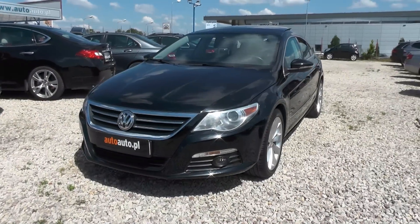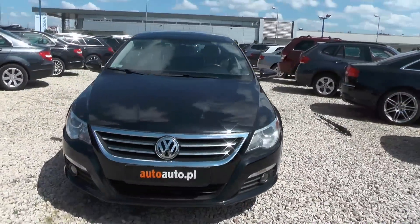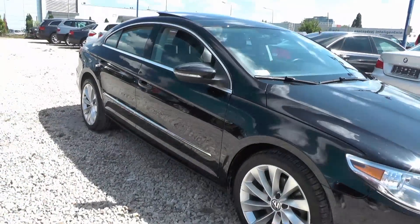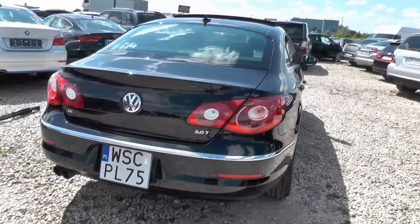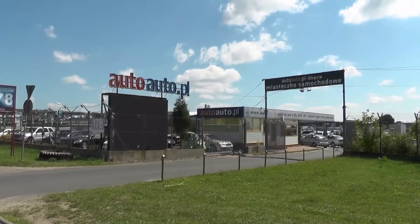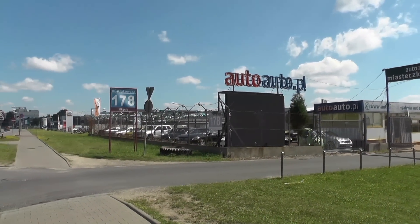Hi, today I'll do the video of this 2012 Volkswagen Passat CC, which stands for Comfort Cube. We'll start it up, listen to the engine and the exhaust, as well as the in-depth tour of the interior. I would like to thank Auto Auto for allowing me to film their car.